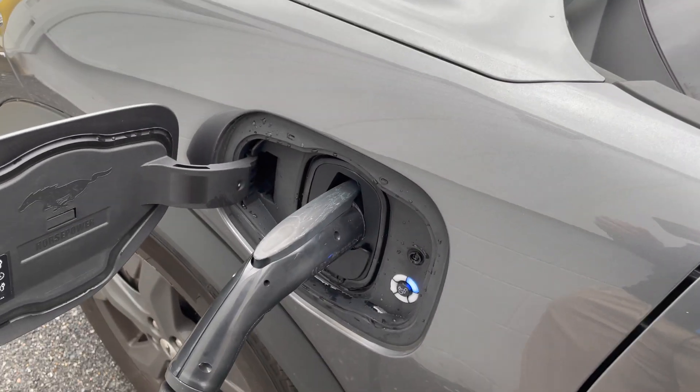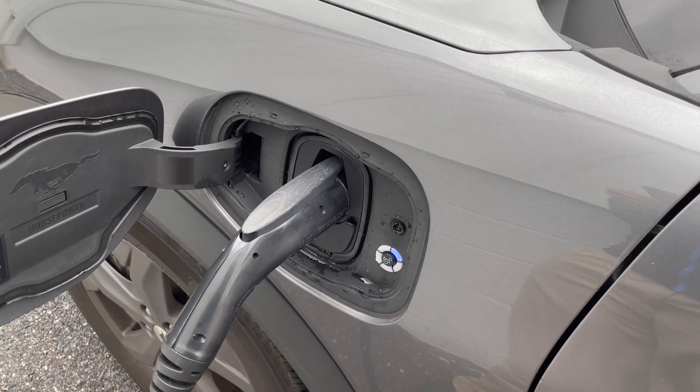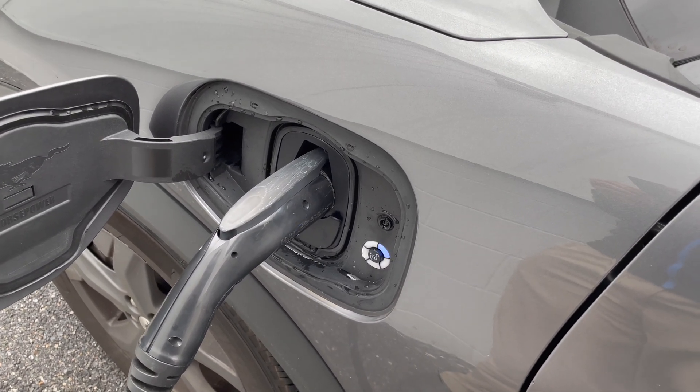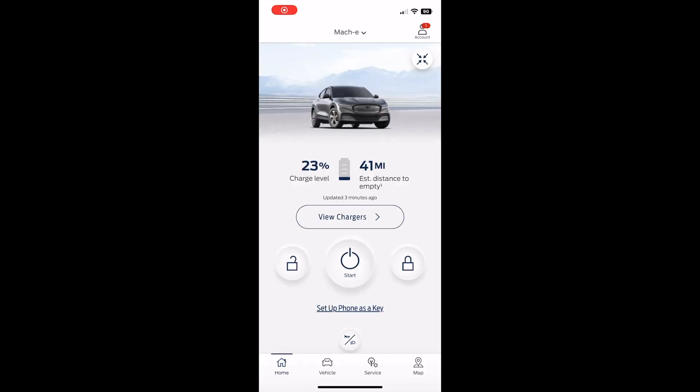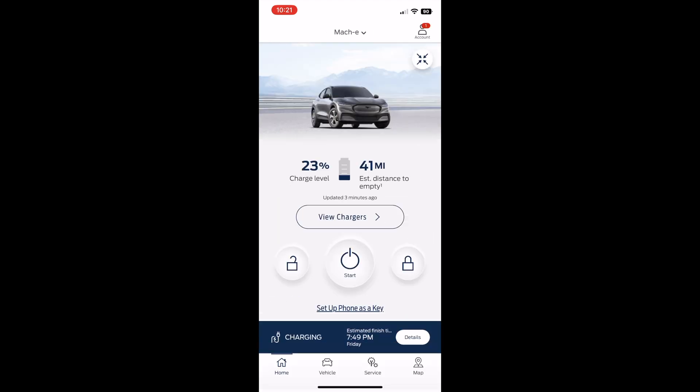We're plugged in. Let's check back in a little while — I'd say about four hours. Let's pop open the FordPass app. The home screen shows I'm at 23%. Down at the bottom you'll see charging, and clicking on details shows how long it's been charging and an ETA of when it will be done. The FordPass app is very nice to have for your electric vehicle.